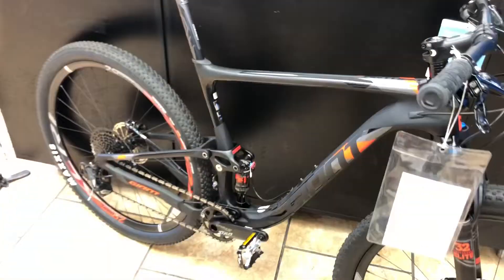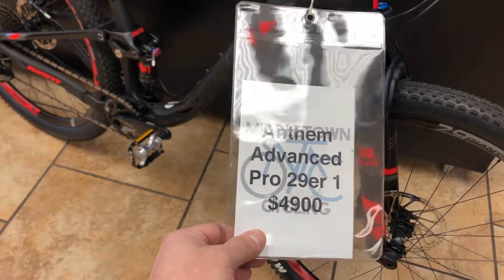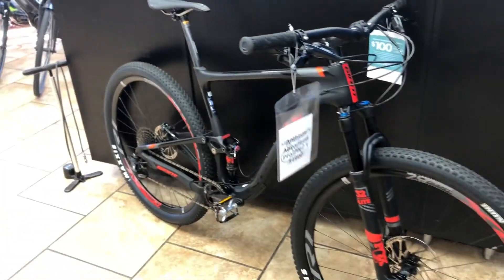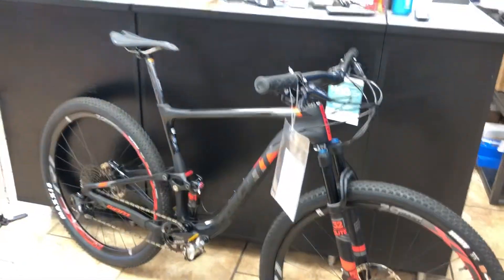You get the best technology and the best value. This bike is normally $4,900 — we actually have it on a special last-year-model discount for $1,000 off at $3,900. We have two large models and I believe there are some extra larges left as well.